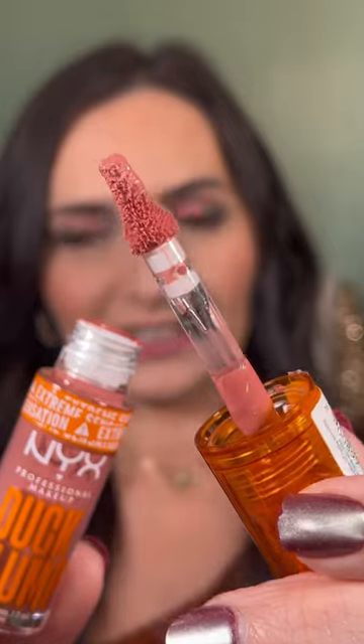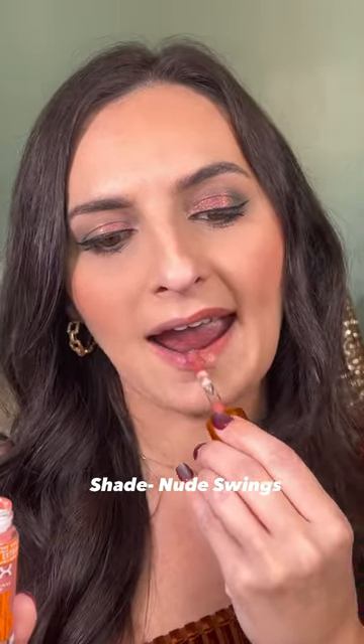Here's what the applicator looks like. It's been a few seconds and I can already feel the tingling sensation. You can see a subtle difference and they definitely look more plump.